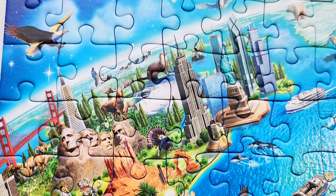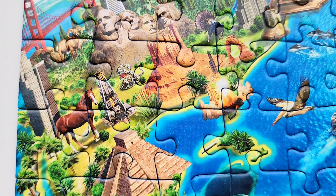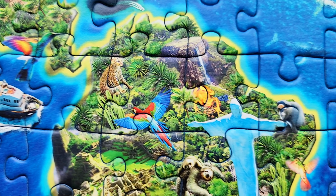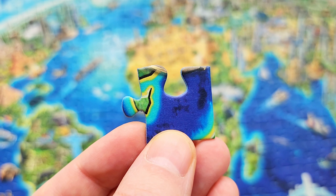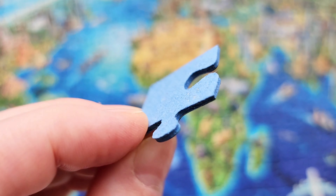You can also find different animals from the different parts of the earth scattered around. The animals are very, very large — I don't think they are actually in reality the same size as the pyramids or skyscrapers — but it's very fun and beautiful in this puzzle to see all of these different creatures and landmarks together.